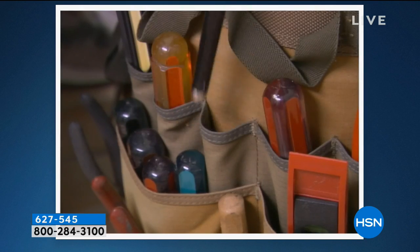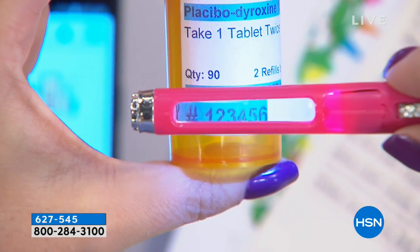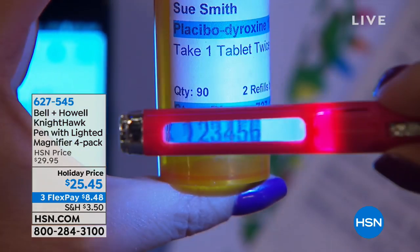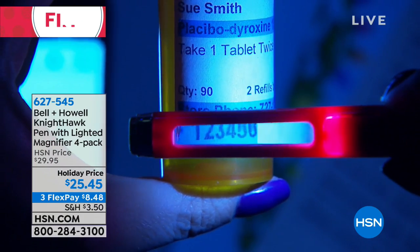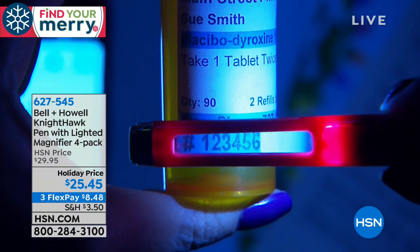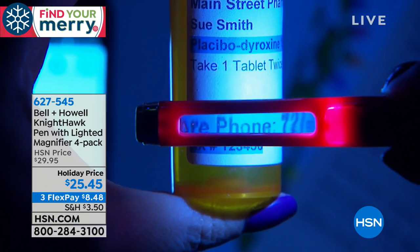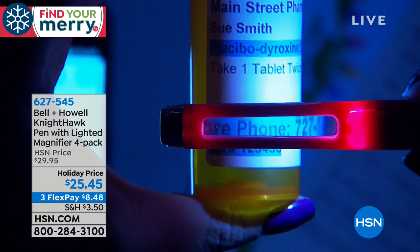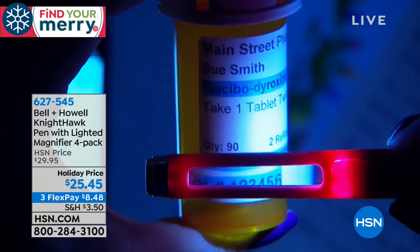I can't tell you how many times I'm in a restaurant — I don't want to bring readers, but I know I need them. With the Nighthawk pen I can read all the small print on the menu or pull out my prescription bottle. They always put the prescription number in the darkest color you can imagine — it's impossible to see. Now you can illuminate and magnify at the same time. Look how big I can make that lettering just by moving the pen further away.